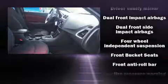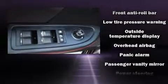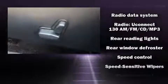With electronic stability control supplementing mechanical systems, you'll maintain precise command of the roadway. This vehicle has achieved certified pre-owned status by passing a comprehensive certification process, including a rigorous 125-point inspection.